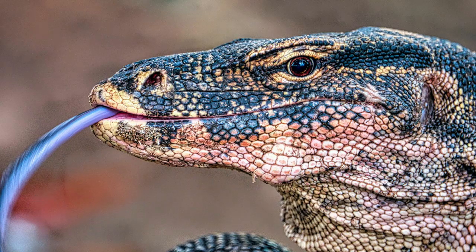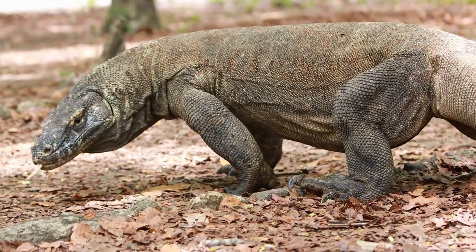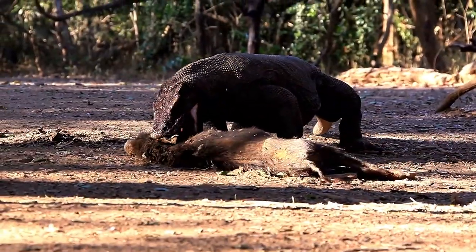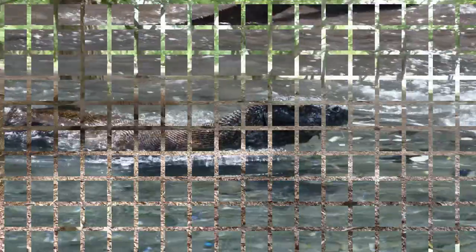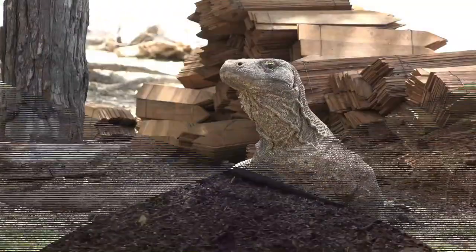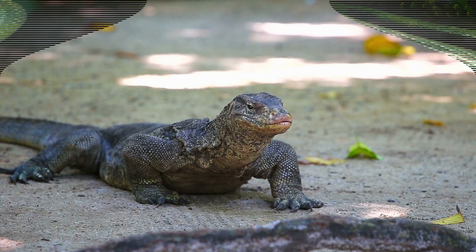Number 2: Komodo Dragons. Komodo dragons are giant lizards that are native to the Indonesian island of Komodo. They are known for their size and ferociousness and are capable of hunting and killing large prey like deer and water buffalo. Komodo dragons are generally non-aggressive and are found in a variety of habitats, including grasslands, savannas, and forests.